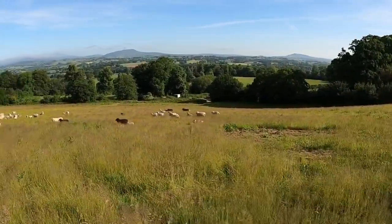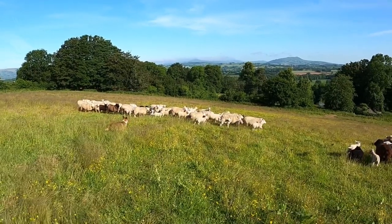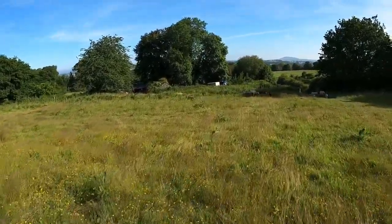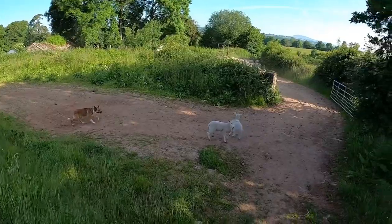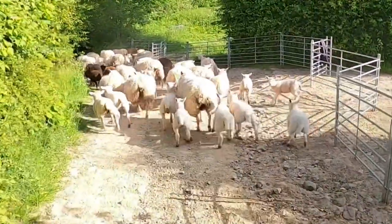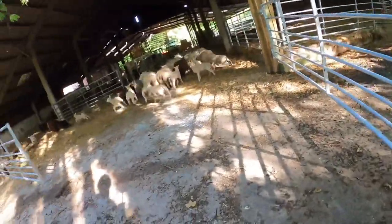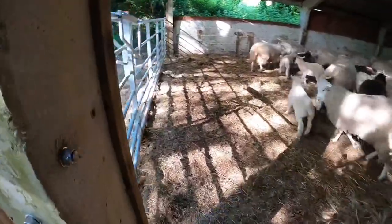Good boy. They're on their way now, they've seen the gate. Turn to Curly at the gate, Bob. Get around them, Bob. Good boy. We're all in — we're all in immediately.